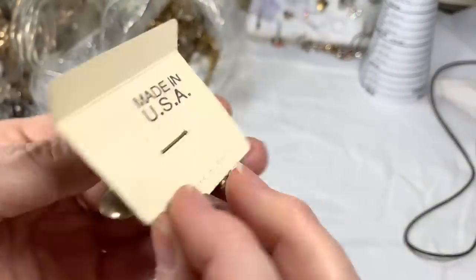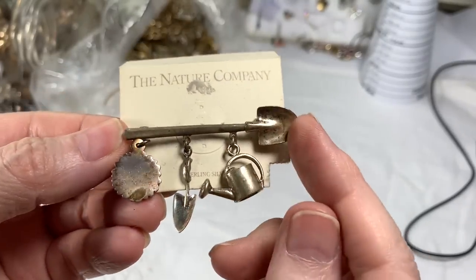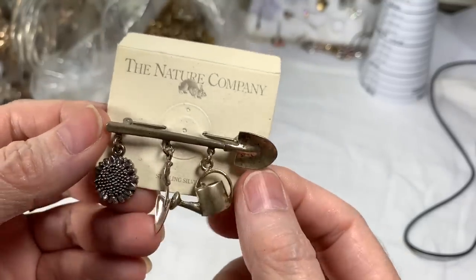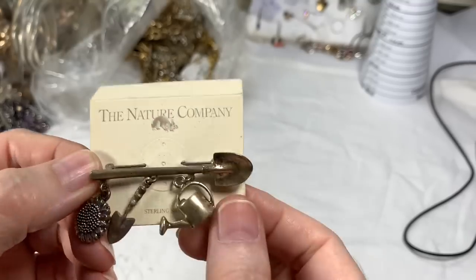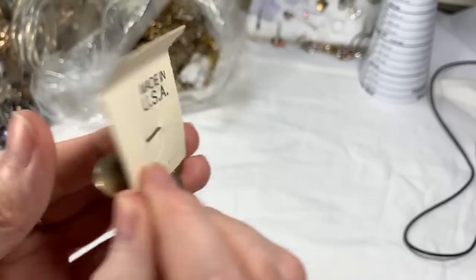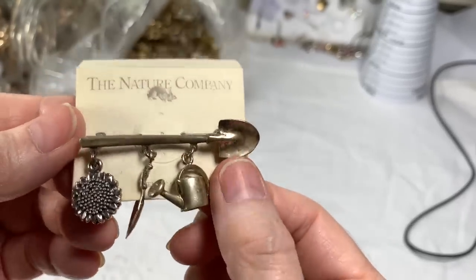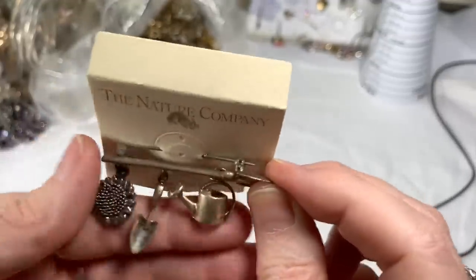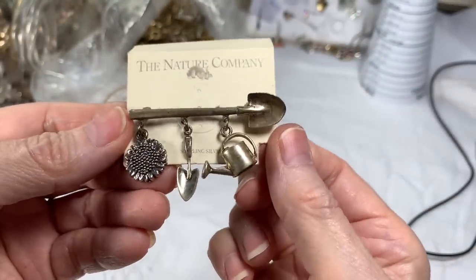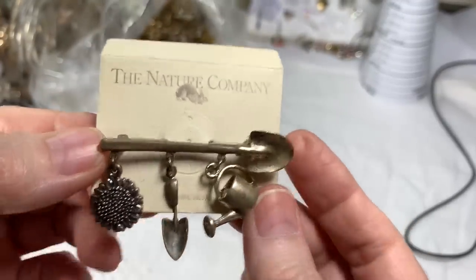This is a brooch — made in USA, the Nature Company — with a shovel, watering can, and it's all about gardening, that's so sweet. It looks like some tarnish here. It is sterling silver, which is really nice — the whole pin is sterling silver and all the charms. So I would say that weighs a good amount — I'm going to say $35 on that. The Nature Company, all solid sterling, watering can, big sunflower, all about gardening.